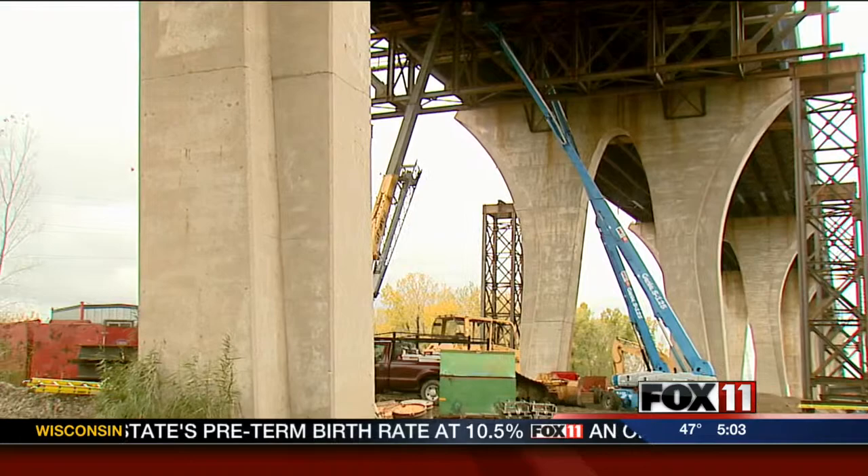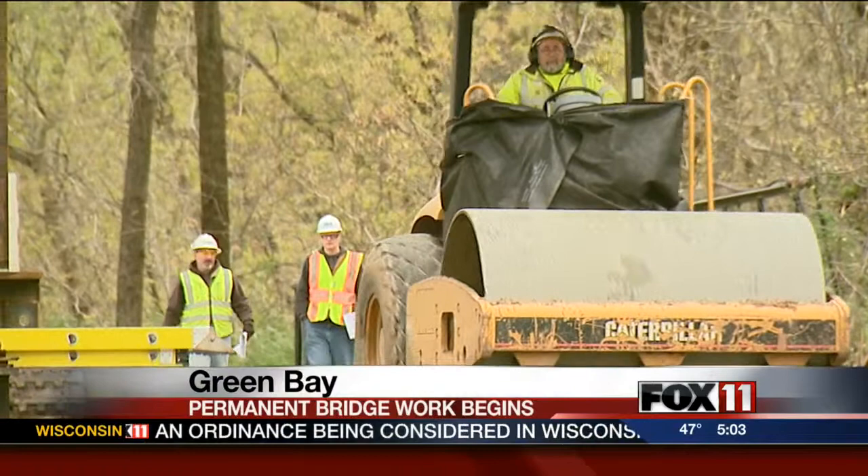Michelle, there's been more action than normal here with trucks going in and out of the bridge site. The DOT gave us a behind-the-scenes tour of the work this afternoon. Permanent repair workers were mostly doing preliminary work on their first day, bringing in equipment and solidifying access roads to each pier they will be working on.